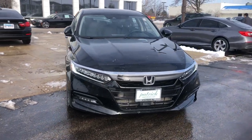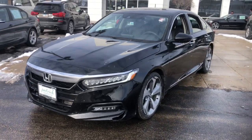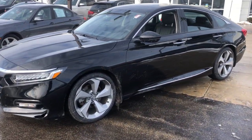You will be amazed by this 2018 Honda Accord. With less than 40,000 miles on the odometer, this vehicle provides excellent value.